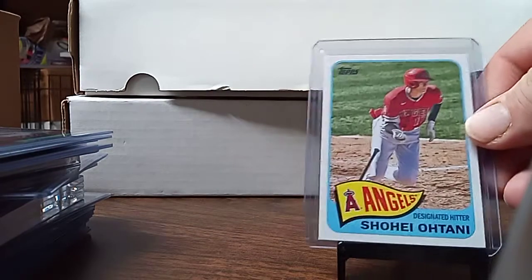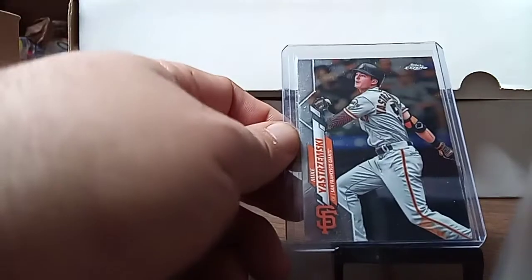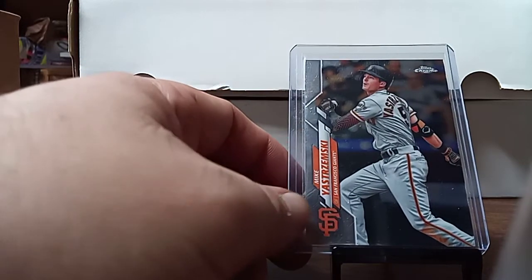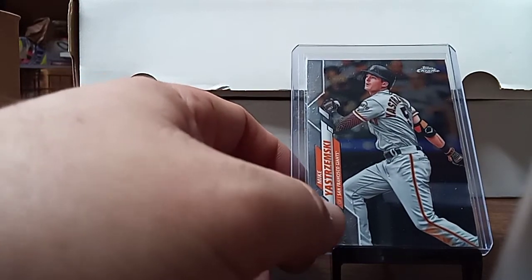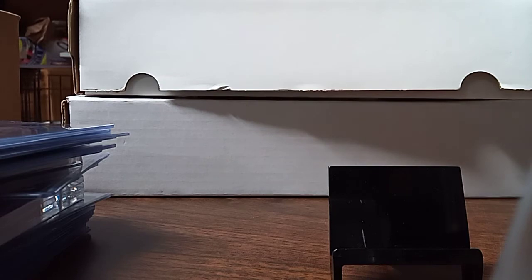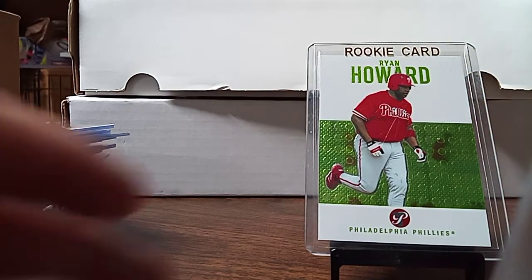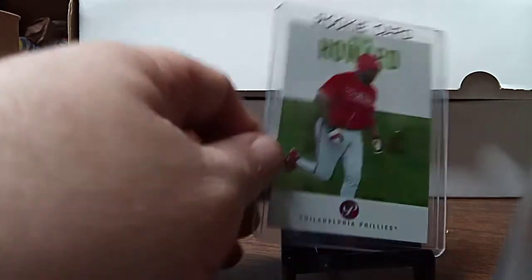I picked up this Atani for a buck. I picked up this Mike Yazemski — Carl's grandson. I don't have much of him, so I wanted to have a card. I picked up this rookie card set — I didn't check into it yet. This is Ryan Howard. It was a buck and I didn't have that card.